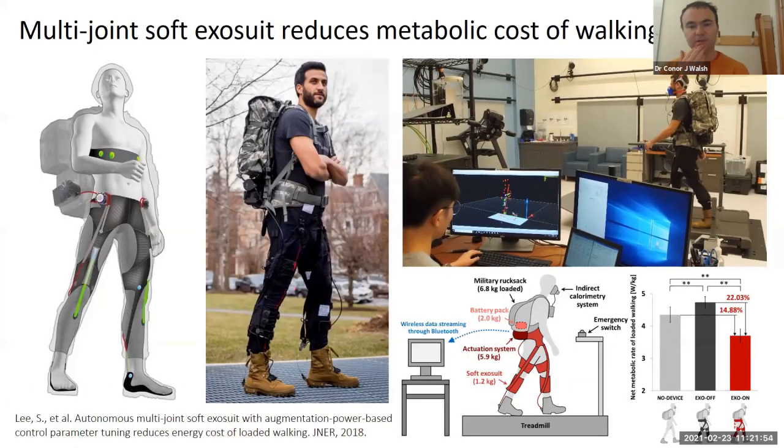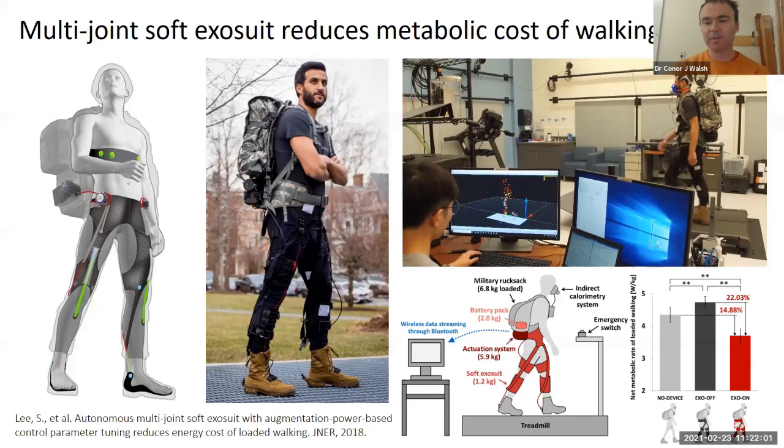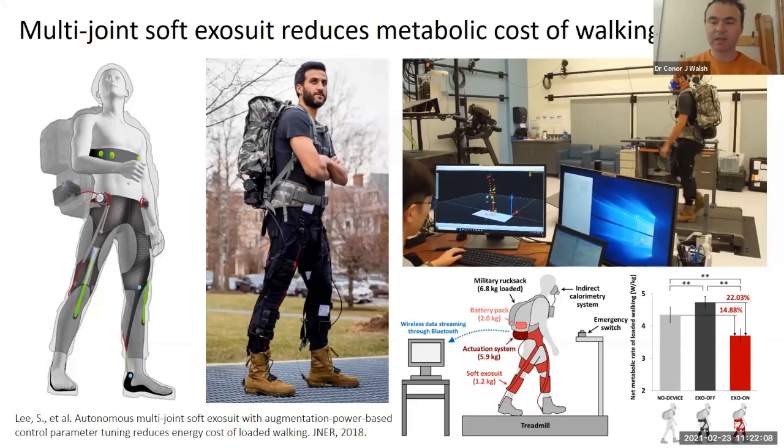We started this project through some DARPA work early on. The goal was to create a multi-joint system that would reduce the metabolic cost of walking. Following the idea of being very lightweight and non-restrictive, it adds no kinematic restrictions to the lower limb joints. With this multi-joint system, we had a paper come out a few years ago showing just over 14 — almost 15% — reduction in the energy cost of walking while carrying a load, compared to walking without the device.